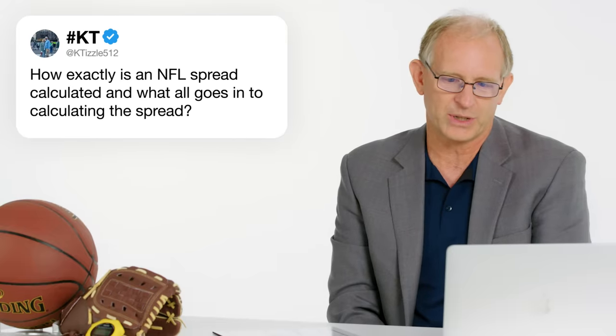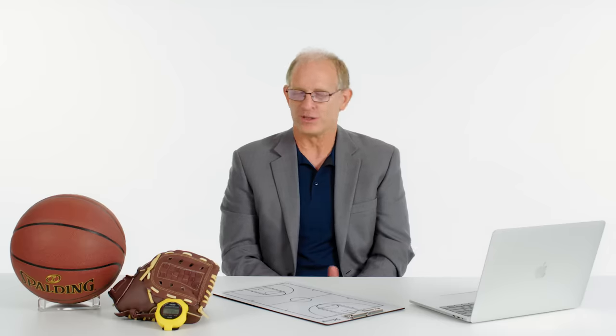At KTizzle512: how exactly is an NFL spread calculated and what goes into it? There is a lot of mathematical calculation involved, including what players are going to be available, where the game is going to be played, whether weather is going to matter — wind, rain — and who the refereeing crew is going to be. All of these things have tendencies for affecting the spread, and that is how an initial line can be set.